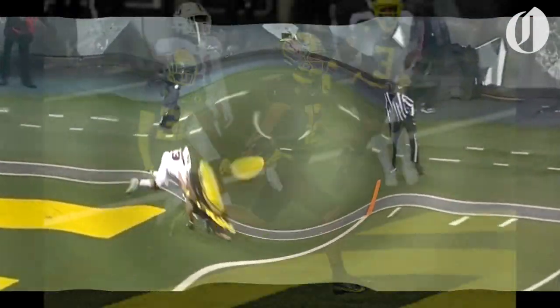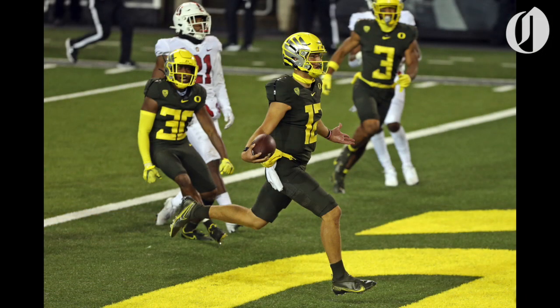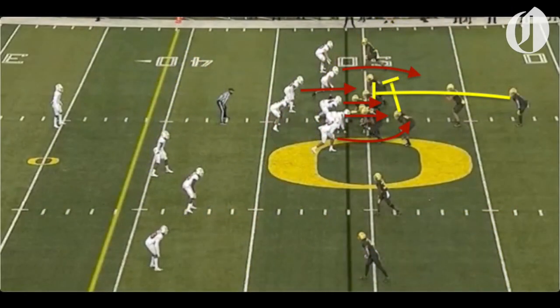He did underthrow him a tad. Shuck, without a doubt, established himself as a dangerous rusher, both on running plays and escaping the pocket.